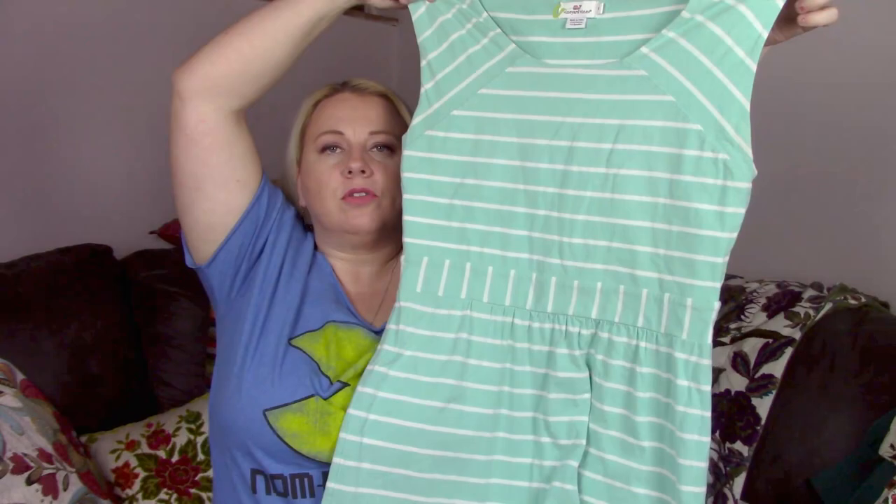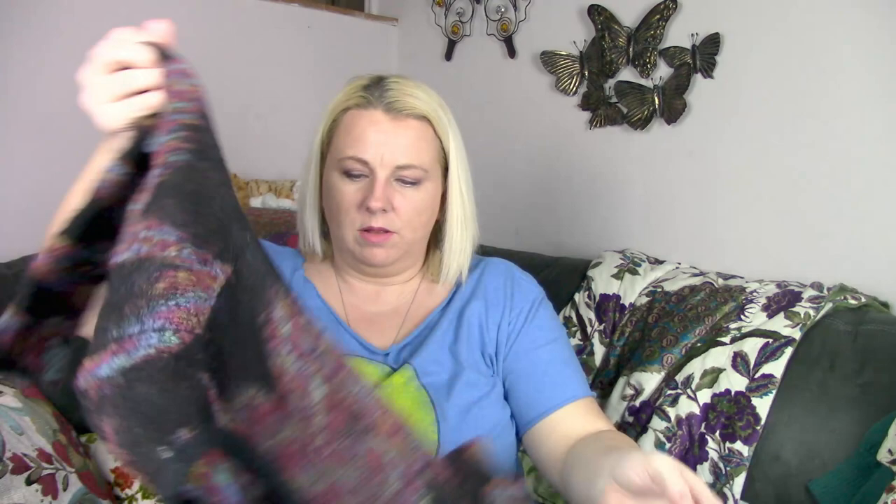I picked up another summertime, springtime Vineyard Vines dress. I actually have a shirt with the same colors and stripes in my closet that is linen, and it's not moving — it's not going anywhere.